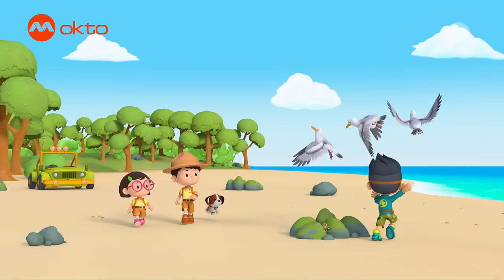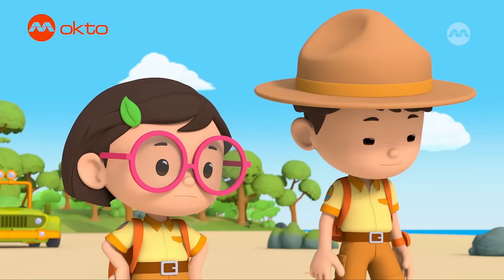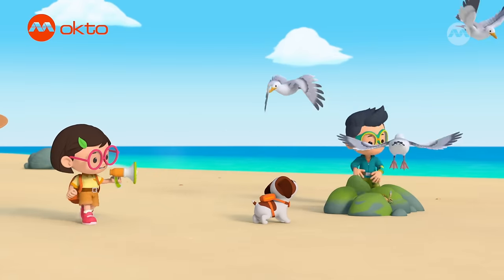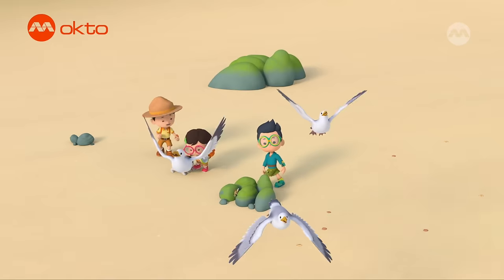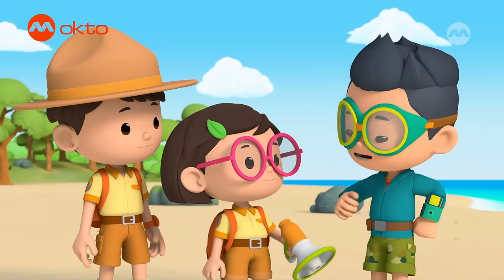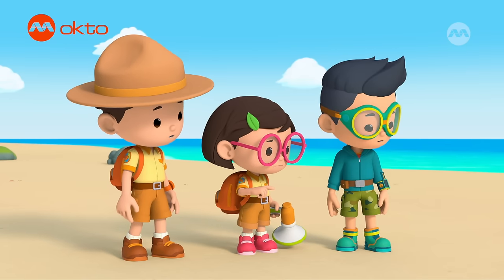Get away from him! Not you too, Hero. I know just the thing. Hero, here! Bark into the megaphone! Thanks, guys. Now that's what I call a bark. Wait. Where's the crab? And where's Hero?